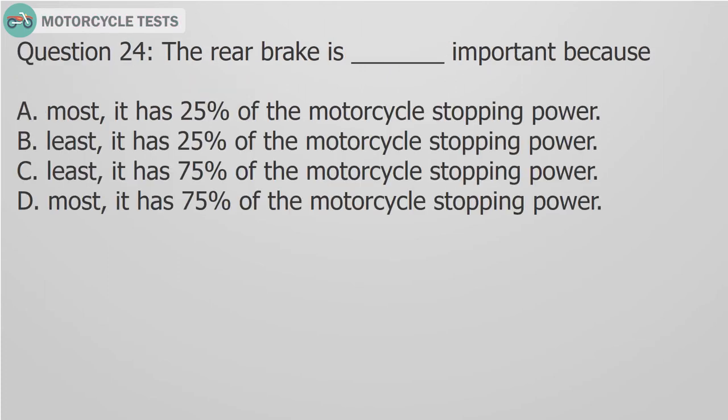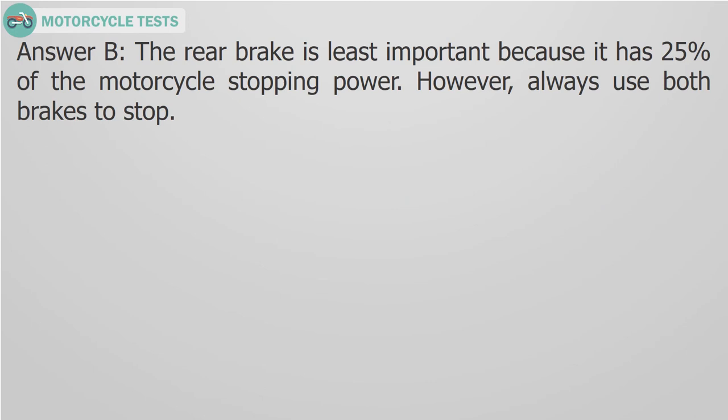Question 24: The rear brake is blank important because it has blank percent of the motorcycle stopping power. A. Most, 25%, B. Least, 25%, C. Least, 75%, D. Most, 75%. Answer B: The rear brake is least important because it has 25% of the motorcycle stopping power. However, always use both brakes to stop.